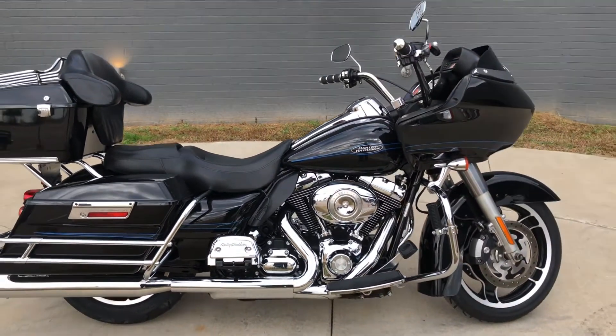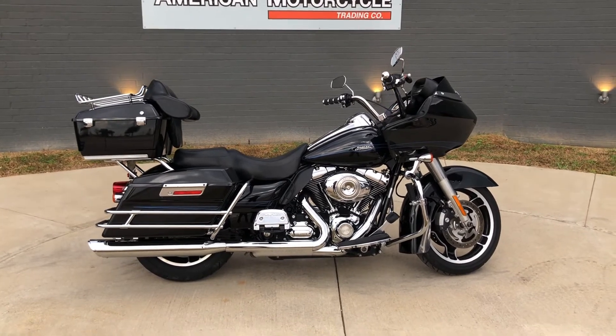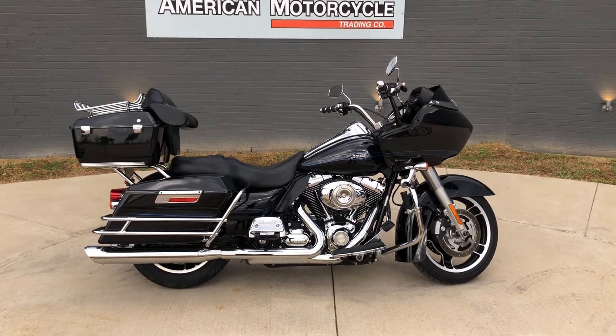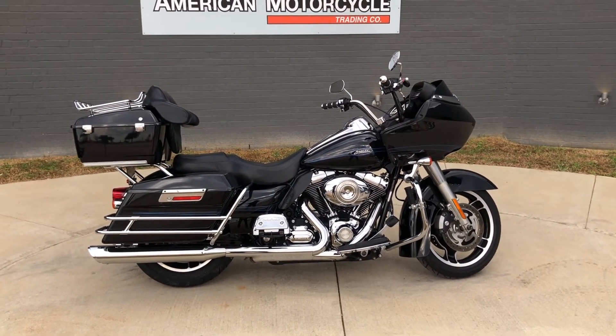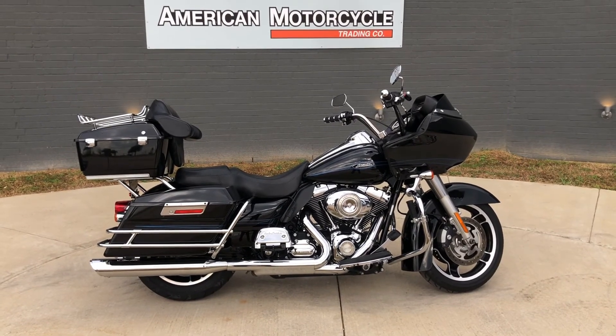If you'd like to know more about it, pick up the phone and give us a call, or you can always click on that link below in the description — it'll take you directly to our website where you can also view the rest of our inventory. We do have a full parts and service department, we offer finance and warranty options, we accept almost anything on trade, and we ship and sell bikes worldwide. This is Rusty with American Motorcycle Trading Company in Bedford, Texas — the freedom to choose.